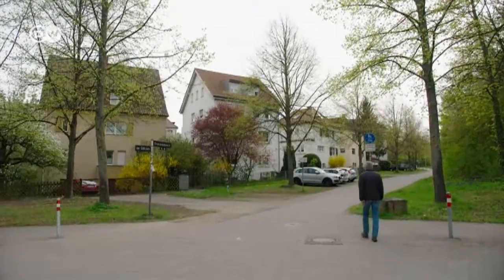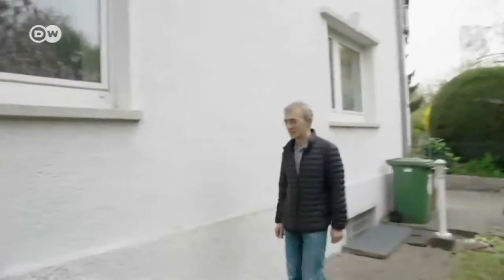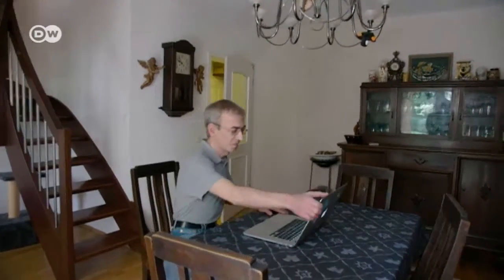Stuttgart is the fine dust capital of Germany. The tiny particles emitted in car exhaust can damage the heart and lungs. Chigner measures levels of the particulates around his home at a station he put together himself.